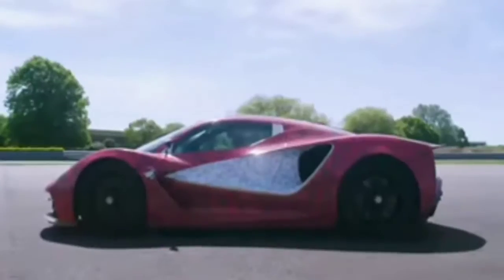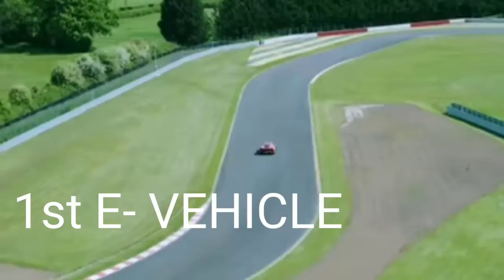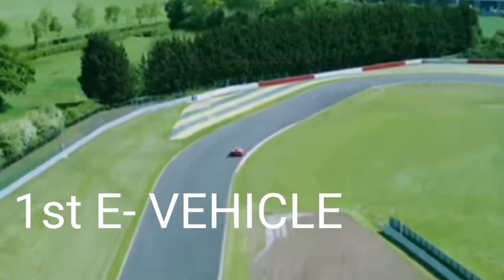Lotus Evaya, the newly manufactured car, was revealed in 2019. This is the first ever electric vehicle that was introduced by the company. From the specifications to the exterior body, this car is a gem.